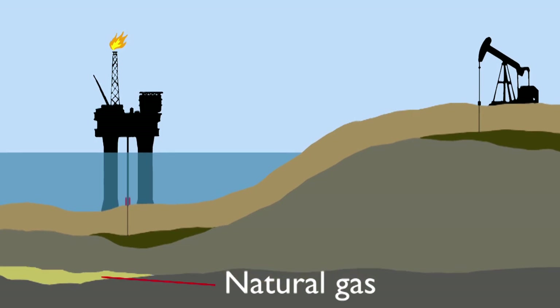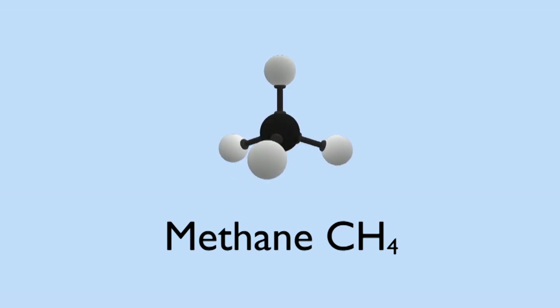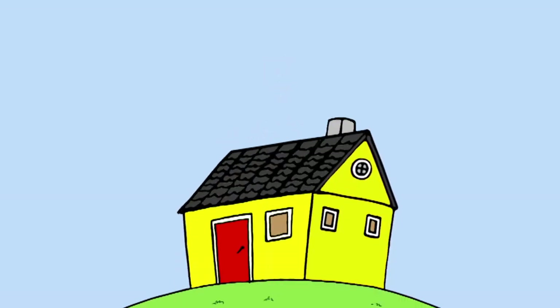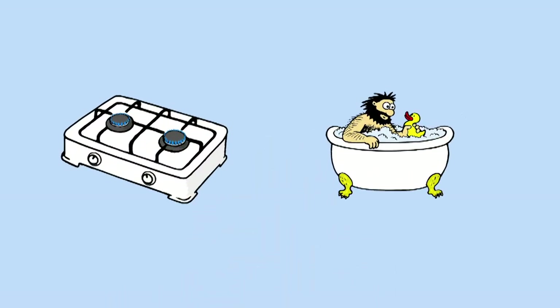Natural gas is often found with oil, trapped between layers of rock. It is mainly methane CH4 and is frequently used in our homes, piped underground to be used for cooking and heating our water.